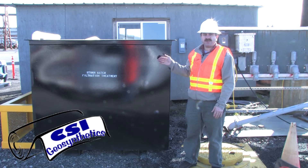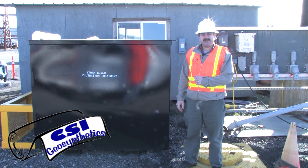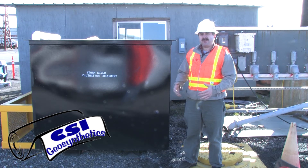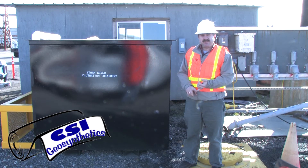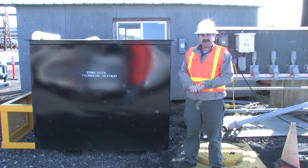Here we have an above-ground application where we actually pump the stormwater from below grade from the stormwater conveyance system prior to treatment. This is a larger box which allows for more media to be installed as well as more treatment flow rate. Remember, depending on the pollutants and depending on the flow, we design the box accordingly for sizing purposes.